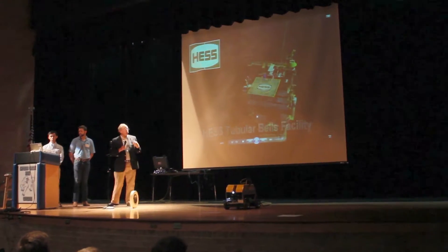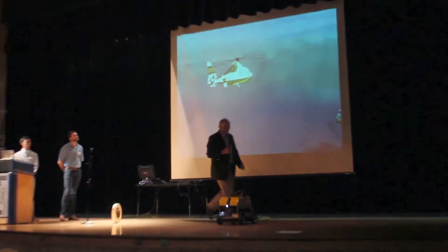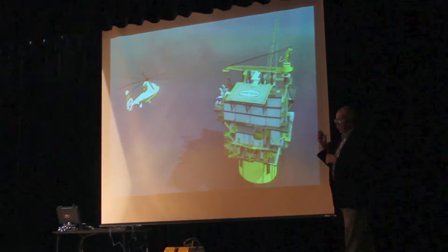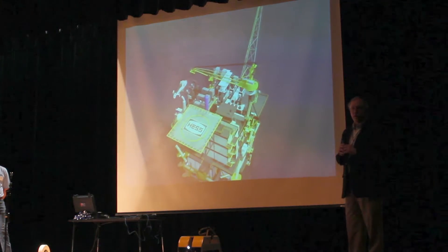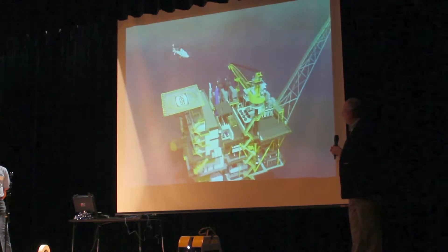This is an animation of a facility that Hess has just installed. We're in the middle of commissioning — tightening the bolts, checking all the wires, and that sort of stuff. Hopefully we'll be producing oil in the next few weeks.